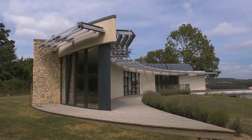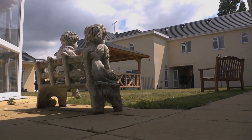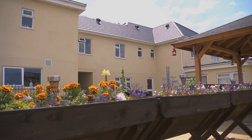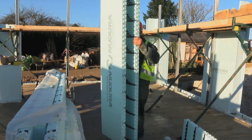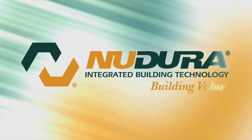In today's market, creating energy-efficient buildings is a given. However, it's often a challenge to realise your designs without compromising on performance. In the UK, architects and builders are embracing the Dura insulated concrete forms for all types of structures.